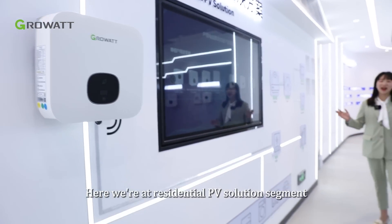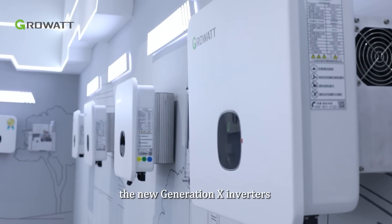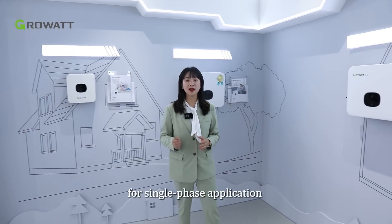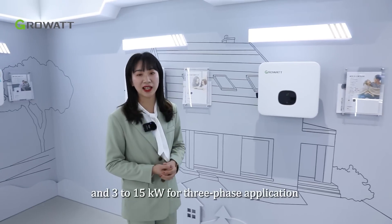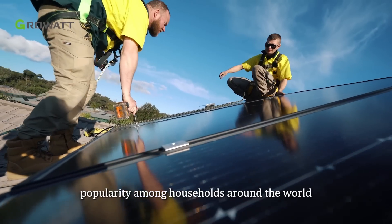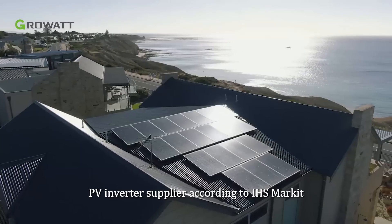Here we are at the residential PV solution segment. We can check out Growatt's product offerings — the new generation X inverters with power capacity from 0.75 to 11.4 kW for single-phase application, and 3 to 15 kW for three-phase application. These sleek inverters have gained enormous popularity among households around the world, making Growatt the global number one residential PV inverter supplier, according to IHS Markit.